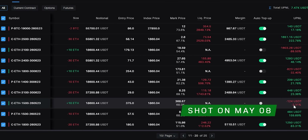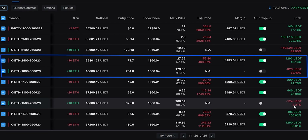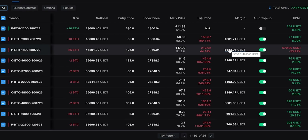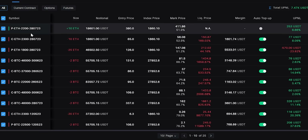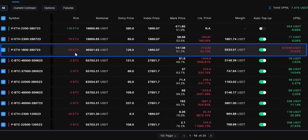Later we also did another trade — I think we bought 1800 and sold 2400. Yesterday I took a slightly bullish view. What I did was buy the 2200 put option on 10 Ethereum, and I'm sitting with a profit of $254 on that.